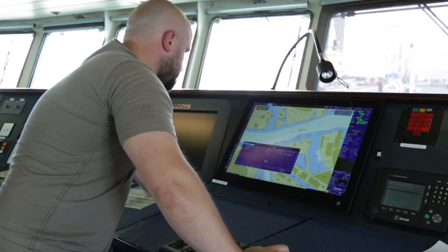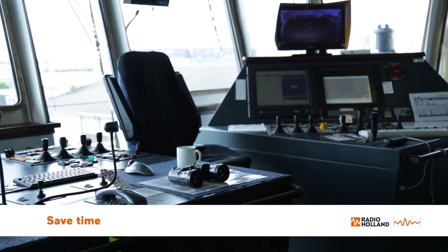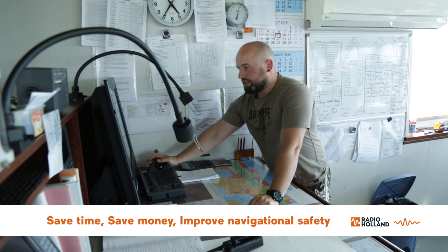It means you can focus more on navigation. You don't need to lose your view or move away just to plot your position on a paper chart. You are controlling the situation outside just by looking at the EGDIS screen. In a few words, the EGDIS can save your time, save your money, and for sure it will increase your safety of navigation.